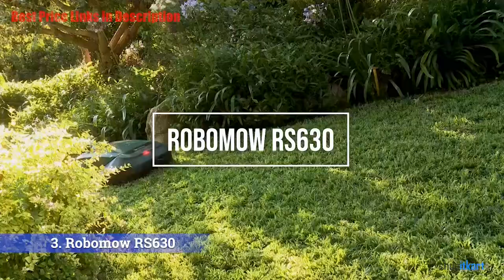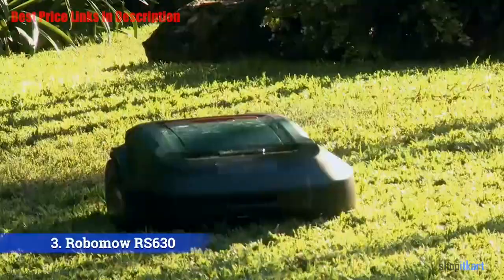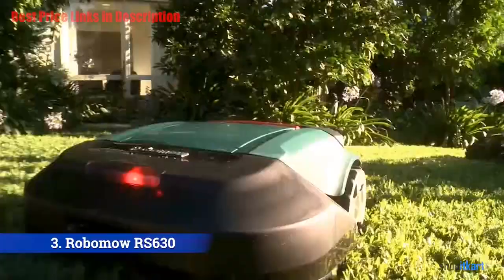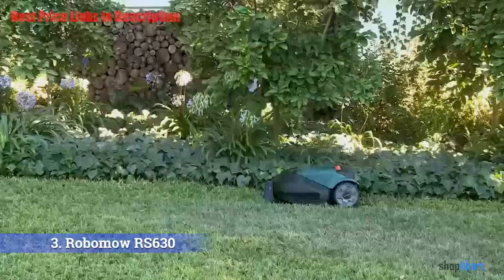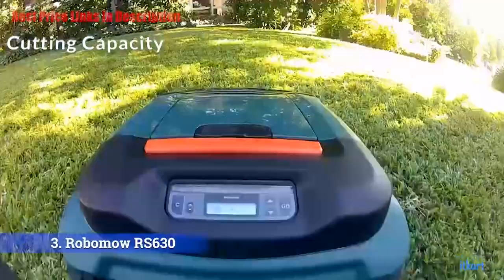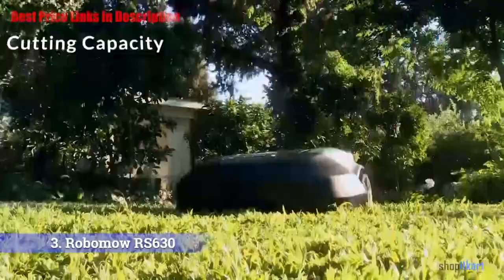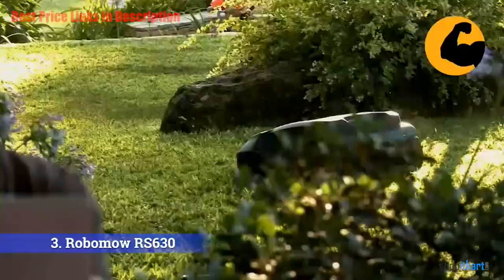The next one on our list is the Robomo RS 630 battery-powered robotic lawn mower. The Robomo RS 630 can handle three-quarters of an acre on a single charge. Cutting capacity: it has a huge range of 3,200 square meters, which is the equivalent of 0.8 acres.